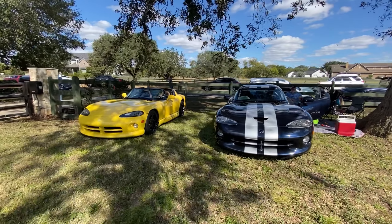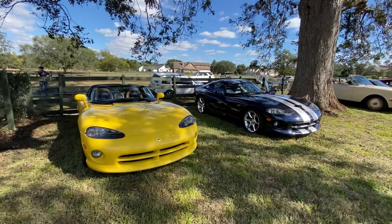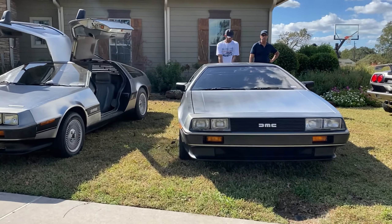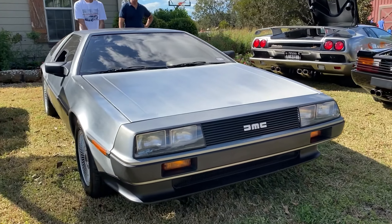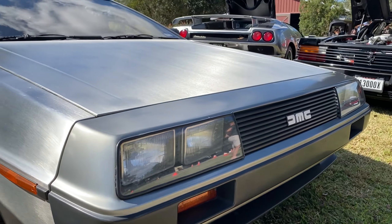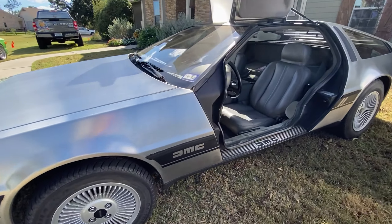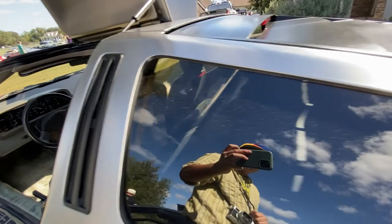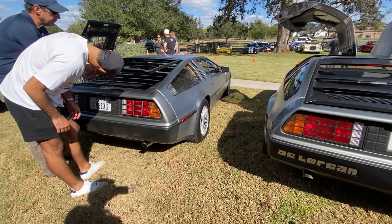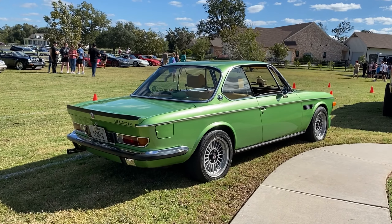Got some snakes over here. I don't think I've ever seen one of the plastic like that. Probably the best car here today.